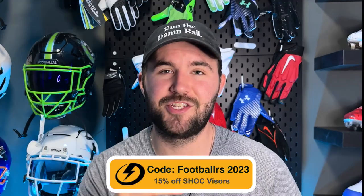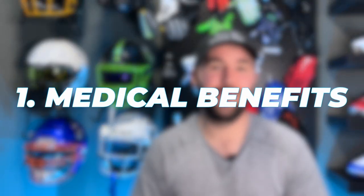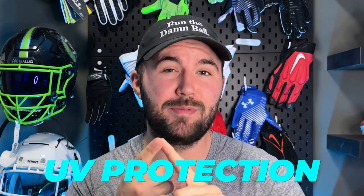Reason number one is going to be medical benefits — things like UV protection and prescription lenses. These two things aren't really that common in generic football visors nowadays, so I wanted to get it out of the way early. In the past, there have been cases where people have UV protection on their visors to help limit the intensity of the sun even with a clear visor, and also people have had prescription visors so they can see better. Really uncommon, so it's not something you'll just buy off the shelf, but still good to know it is a benefit.